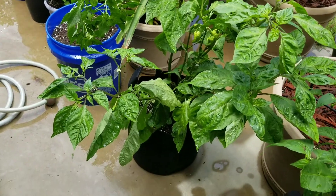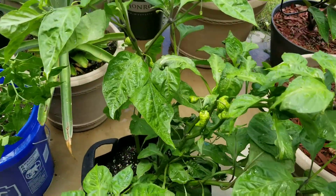This is a scotch bonnet. There are a few peppers on there.